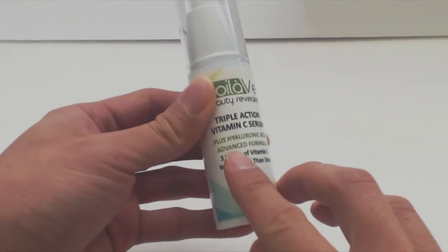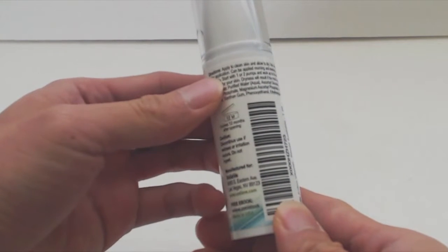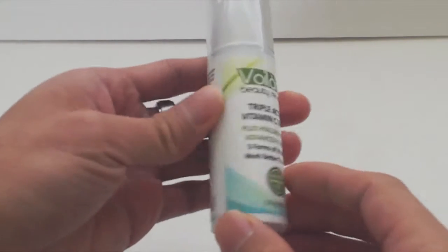This product not only contains three forms of vitamin C — ascorbyl glucoside, sodium ascorbyl phosphate, and magnesium ascorbyl phosphate — but it also has hyaluronic acid, which can help deeply hydrate your skin.